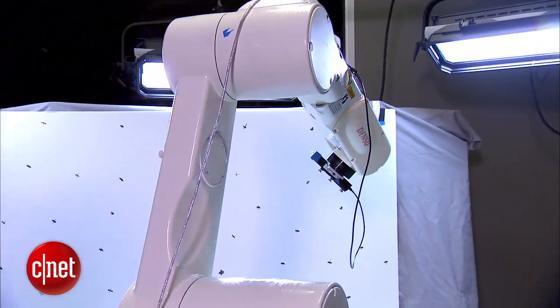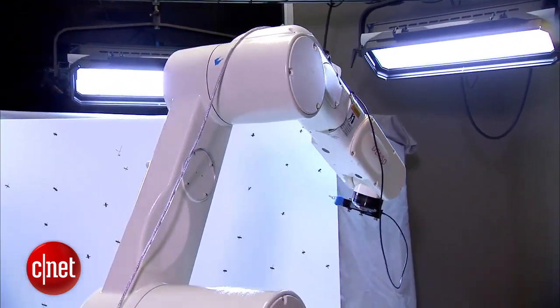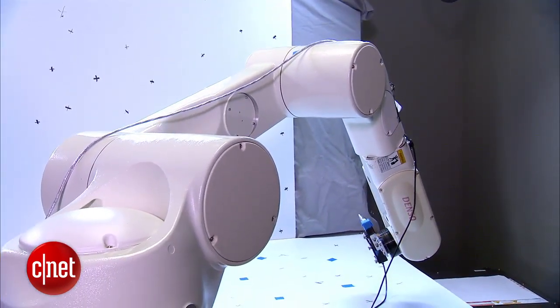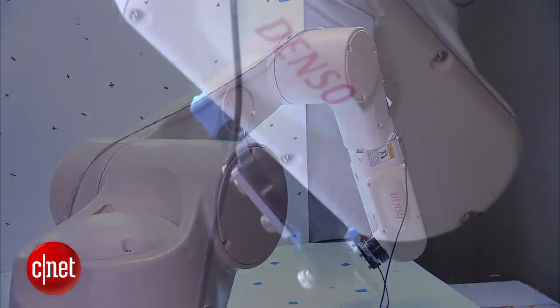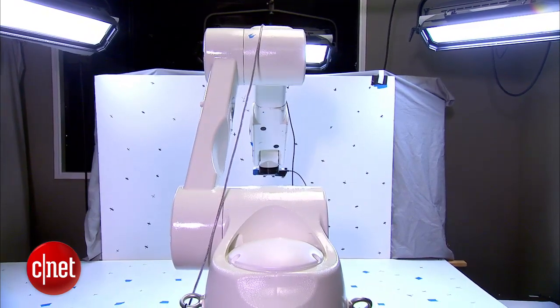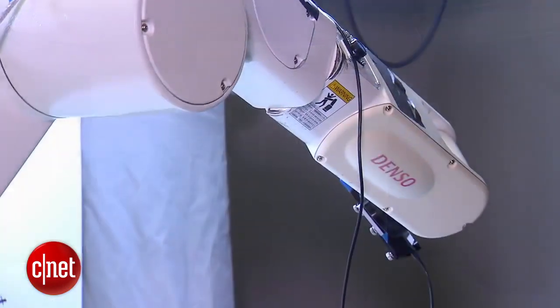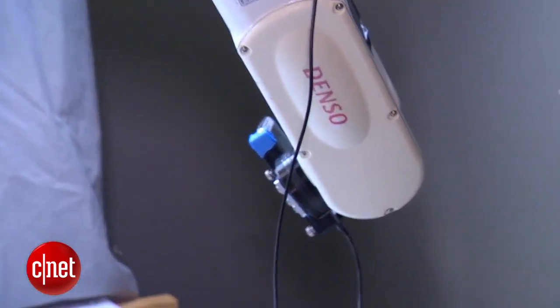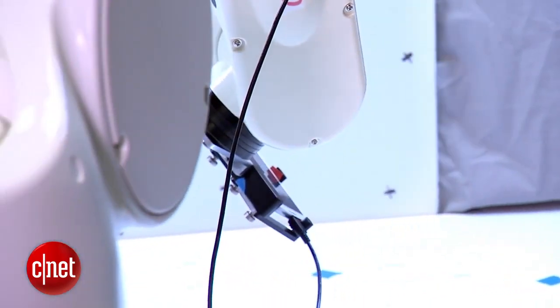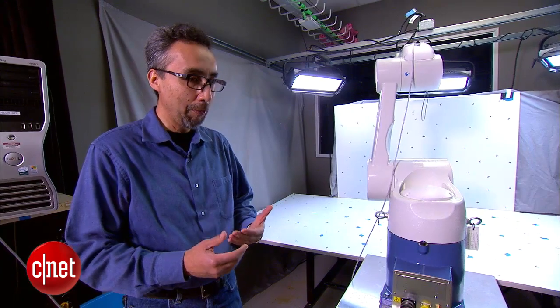A lot of different levels of testing can be done with a robot. Can my phone track when it moves horizontally or vertically or when it rotates? The main characteristic of the robot is repairability. We can say a robot moves 5 millimeters and the computer vision engine should tell us it moved 5 millimeters. Computer vision is sort of a new technology — it's been around for years, but it's only up to today that it's been able to work on mobile devices, because mobile devices are incredibly powerful nowadays.